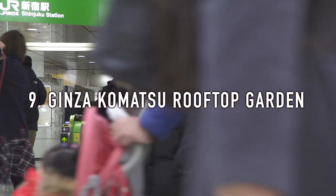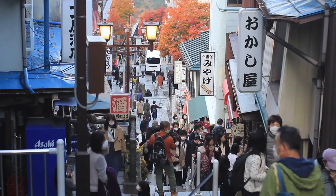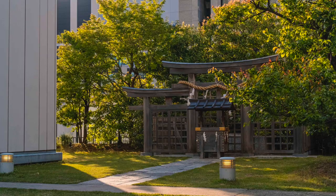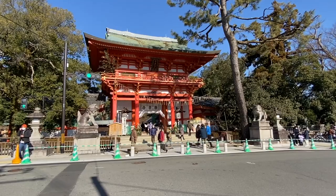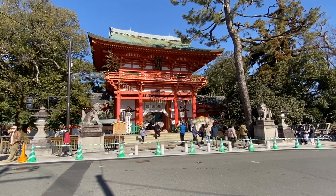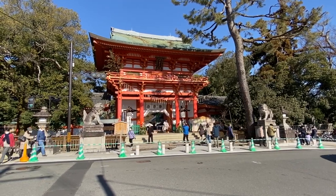9. Ginza Komatsu Rooftop Garden. A rooftop garden located on the 10th floor of the Komatsu building in Ginza. There is even a shrine located here. Ginza Komatsu hopes that people dropping by the Ginza area will visit their shrine in the sky and enjoy it as a place where they can take a break on a rooftop while admiring a variety of plants and relax while being in the middle of the city.